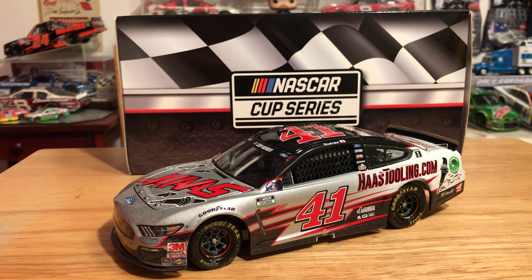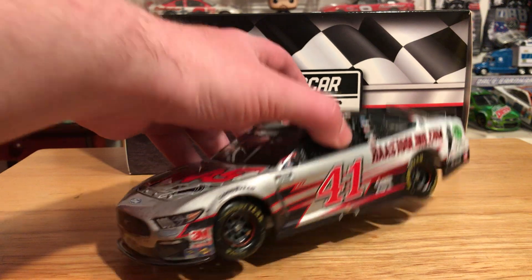What's up guys, Jordan Patton here with a brand new diecast review. Today we're going to be looking at Cole Custer's 2020 Haas Tooling.com Ford Mustang for Stewart Haas Racing, which he won in the 2020 Kentucky race. They only went there once, so let's go ahead and get into this review with our classic 360.